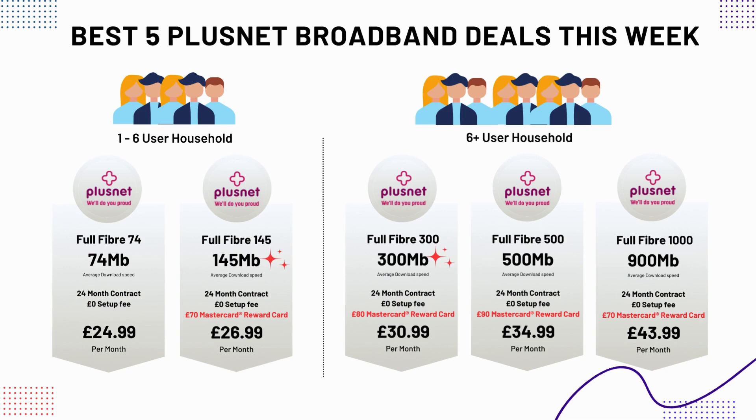Their packages are relatively cheap across the board, so it all depends on your budget and the number of people in your household. The best offer for households with less than six people is their 145 megabits per second package at £26.99 per month. This package comes with a Plusnet Mastercard preloaded with £70 for you to spend. For households of six and above, their full fiber 300 package is an excellent option at just £30.99 per month, and that package comes with an £80 reward card. There's a link to all these packages in the description of this video.